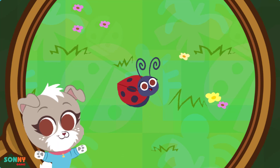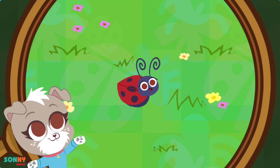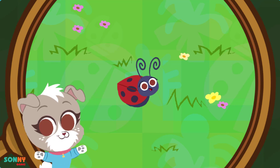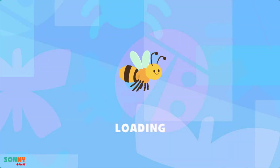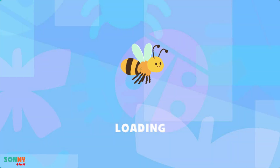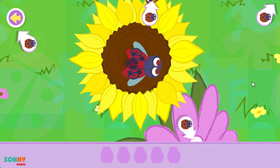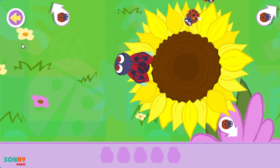You found the ladybug! Want to know something cool? Ladybugs are very helpful to a garden because they eat things that are harmful to plants! Let's help the ladybug find all its babies and bring them back to this flower!